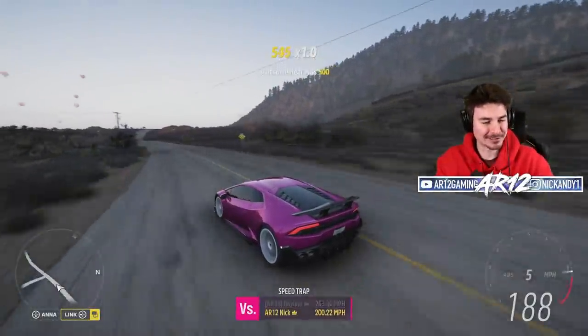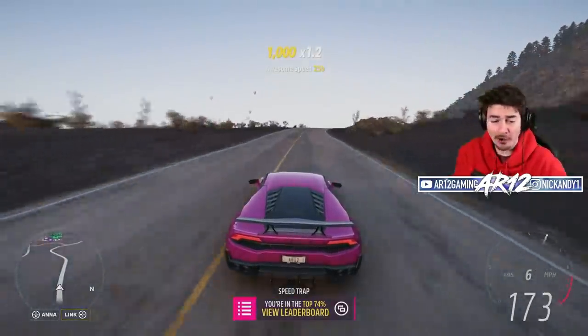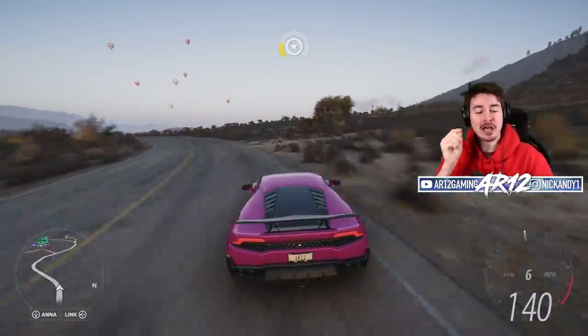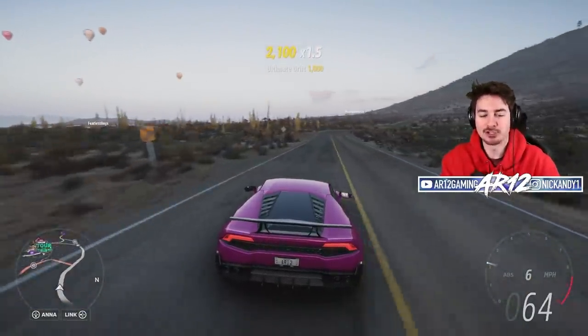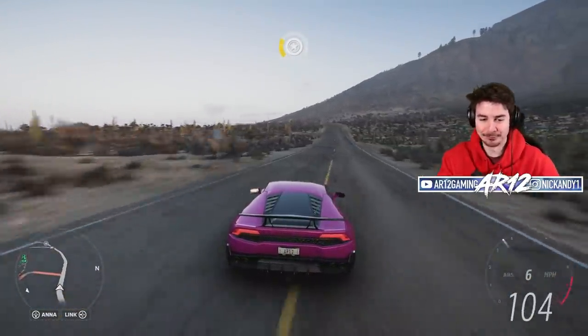Welcome back to Forza Horizon 5, and today we have a brand new car. It would have been a brand new car, but for the past two days I've been busy filming with a Lamborghini. I can't really go into details about it just yet, but by the end of the year I'm gonna have a really cool video.